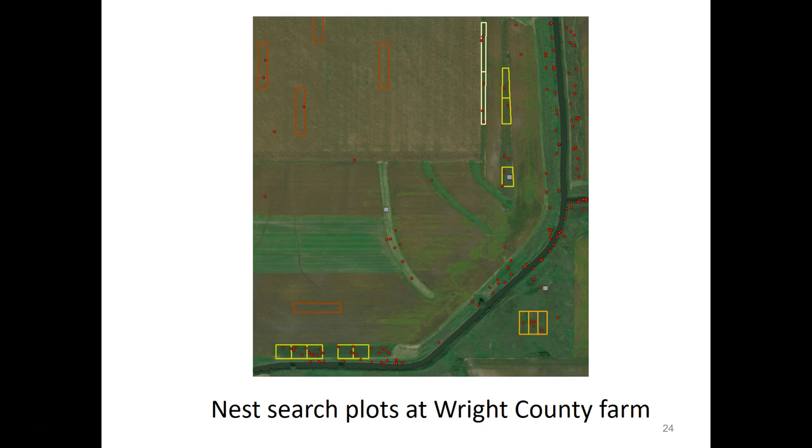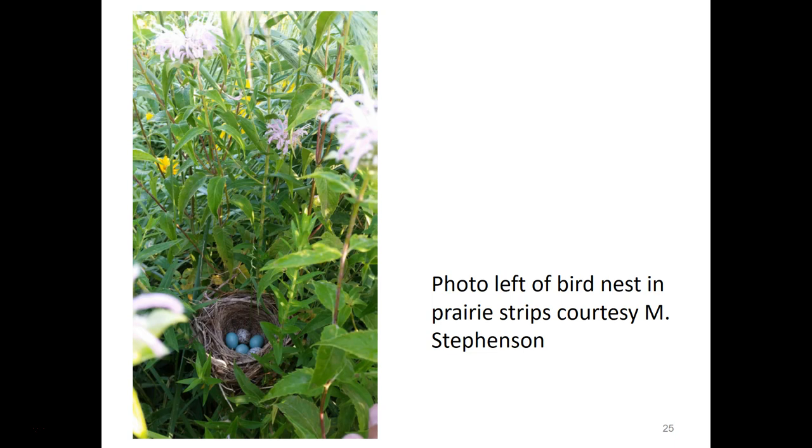A GIS map shows plots as colored boxes and actual nest locations as points — this example is from a farm in Wright County, Iowa. The red boxes at the top left are plots in conventional crop fields, and the other colors are plots in different types of grassy features. For example, on the bottom right there's a triangular CRP block field, and the yellow boxes are prairie strips. Nests found within those plots contribute to the nest density metric, and all nests found — including those found opportunistically — were monitored until they succeeded or failed. A photo shows an example dickcissel nest with five eggs in a prairie strip: three light blue dickcissel eggs and two speckled brown brown-headed cowbird eggs.